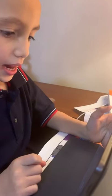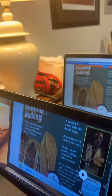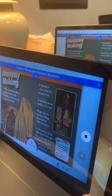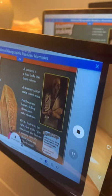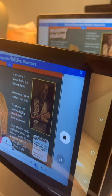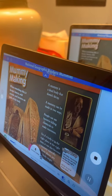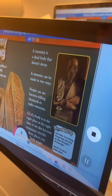Mummy making. When something dies, it decays. Insects, wild animals, and bacteria eat parts of the body. A mummy is a dead body that doesn't decay. A mummy can be made in two ways. People can use bacteria-killing chemicals to make mummies. Or, if a body is in the right place at the right time, it can also become a mummy naturally.